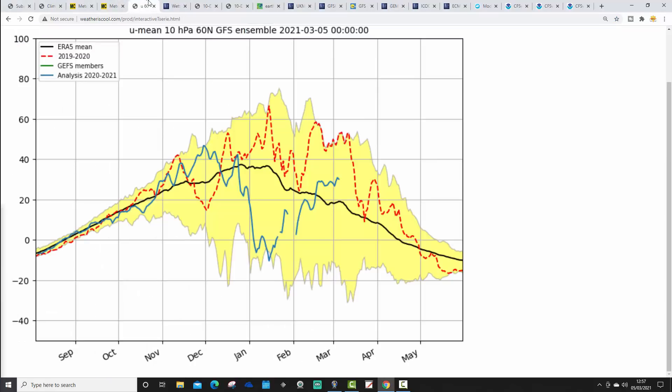This chart from weatheriscool.com shows the strength of the zonal winds. For most of the winter, zonal winds have been weaker than average. The black line is the trend line, the red dashed line shows last year's zonal winds — which were at record-breaking levels with a very strong polar vortex — and the blue line shows how zonal winds have been performing through the past few months. Into March right now, the black line shows that zonal winds dropped out through January, around the time of the sudden stratospheric warming.